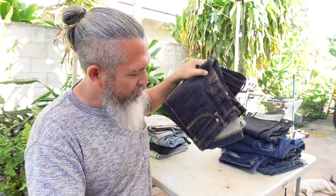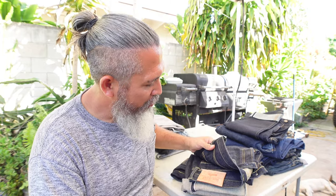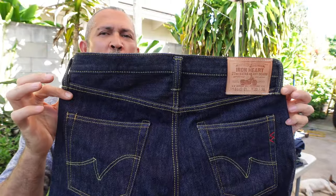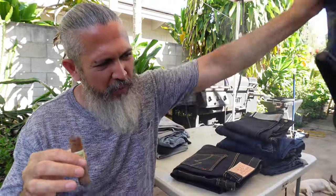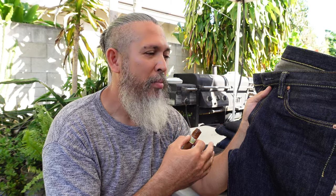The last two selvedge jeans I'm keeping - first is the Iron Heart 666s. I've talked a lot about these jeans. One of my favorites for sure. If I had to keep one or two out of all of this, the 666s and its brother the 777 XHS, and maybe the 21.5 Brave Star because of the price point. But if you want a pair of selvedge, I'll tell you - Iron Heart is the way to go. This right here is full of heritage. Love it.